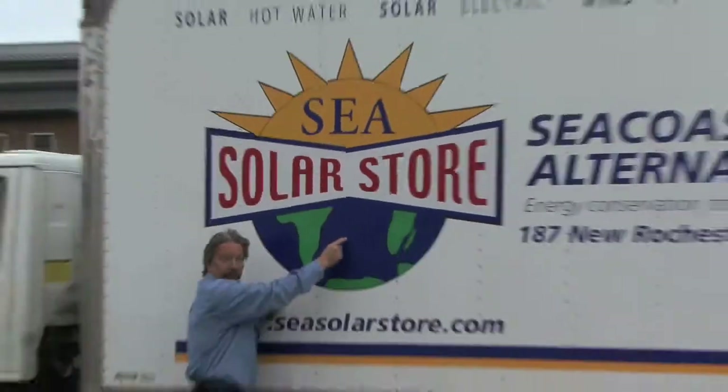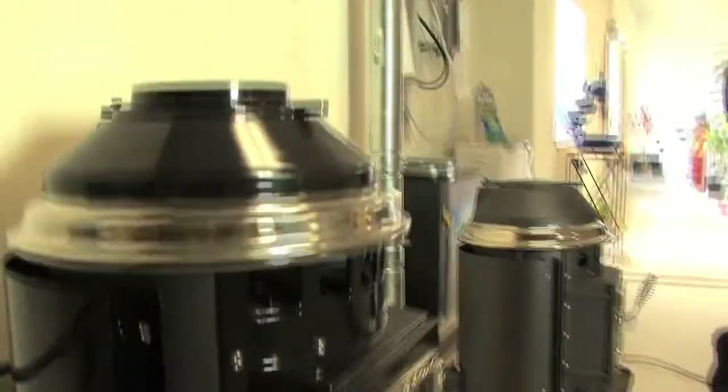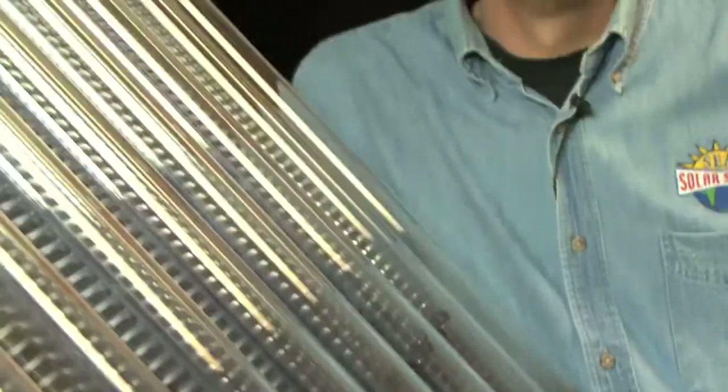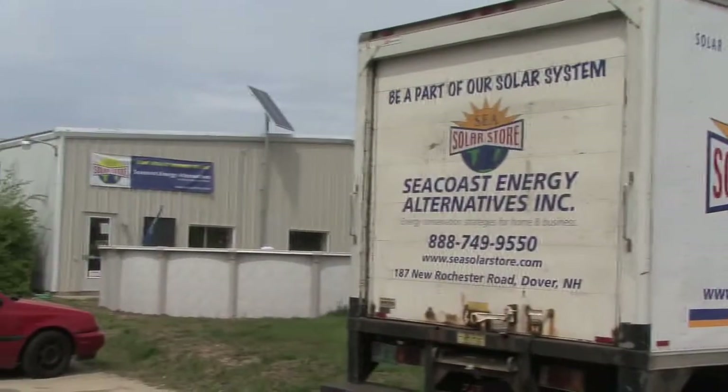This store is like the old-time hardware store — come check it out. When I was a kid, my dad took me through a great place where you could find just about any little gadget to do just about anything. These glass tubes are called heat pipes. Sun comes out, starts making steam, things get hot, showers get warm. What we're doing is bringing solar to Main Street. Well, this isn't exactly Main Street — we're on Route 108 north of the Week's Crossing. Dover is just a great place where you can come and learn about how you can save energy by using the sun.